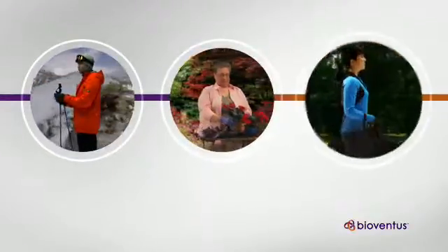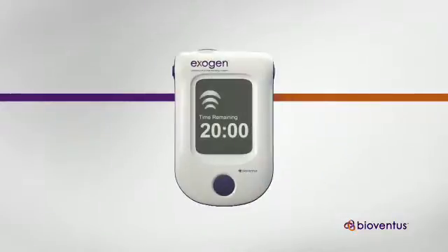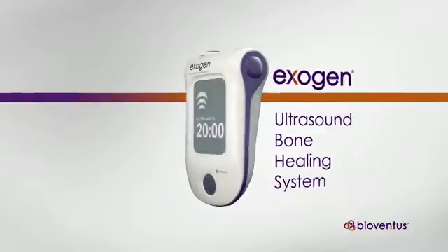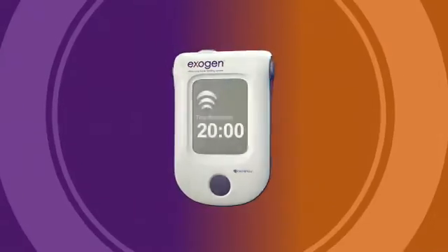A bone fracture can happen to anyone, anytime, anywhere, and if it does, the Exogen Ultrasound Bone Healing System may help patients heal those fractures and get back to the activities they enjoy most, in less time and with less hassle.